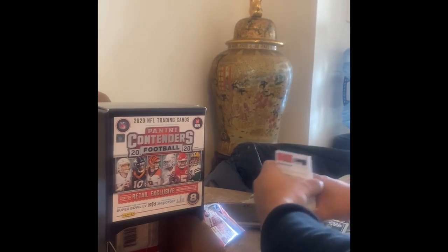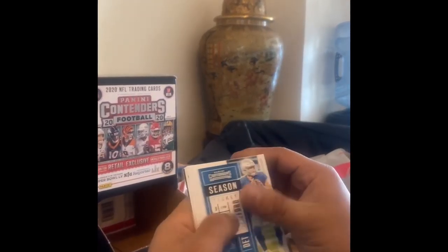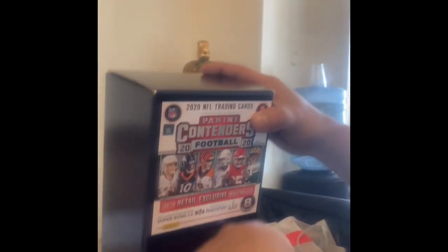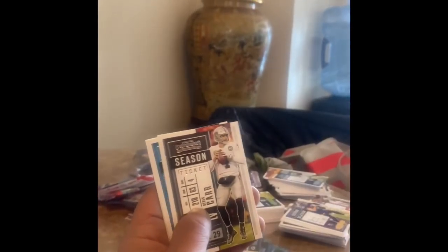This pile is starting to build up. Stanford, Jimmy Garoppolo, Mike Thomas. Patrick Mahomes, Cam Newton — two packs left out of this box. Brian Claxton — MVP Gardner Minshew. MVP Contenders. Base, base, base.